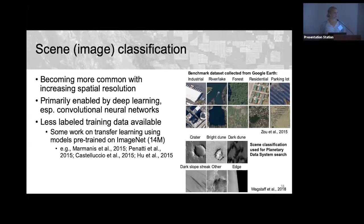A challenge in scene or image classification for remote sensing is that much less labeled training data is available compared to pixel-level classification — pixel-level may yield thousands of examples from one image, whereas image classification has far fewer. For this reason, researchers use transfer learning, pre-training on datasets like ImageNet or benchmark remote sensing datasets, then fine-tuning for different tasks. One study even fine-tuned an ImageNet-pre-trained model for a Mars application.